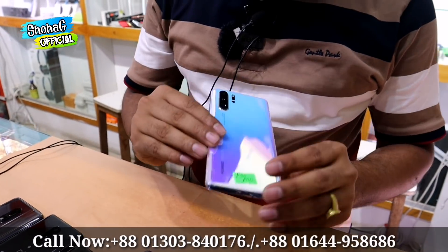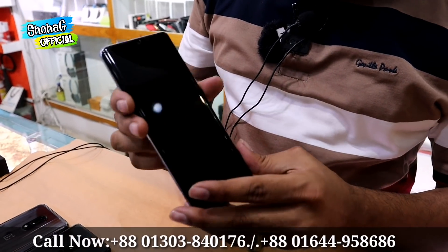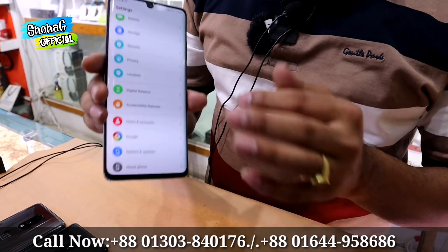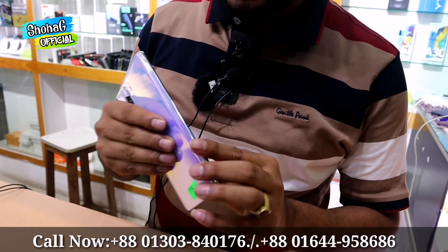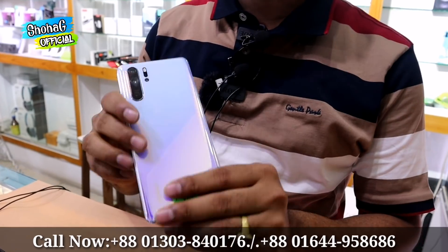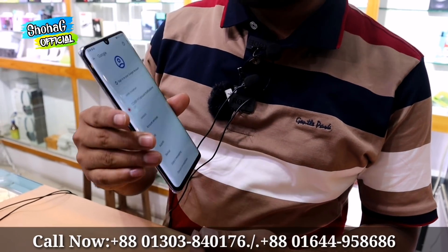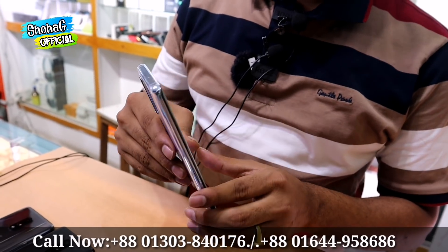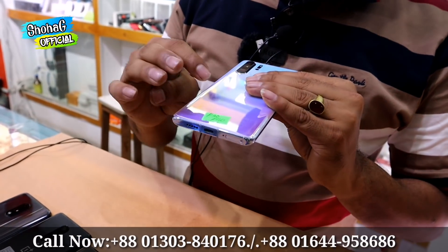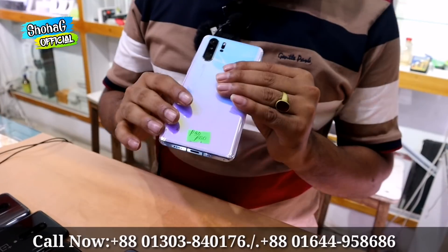As you can see, this is the Huawei P30 Pro. It has 8GB RAM and is available in two variants: the US variant and the dual SIM variant. The US variant features dual SIM support. It is priced at 37,000 for the US variant and 40,000 for the dual SIM variant.